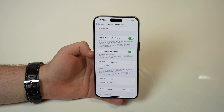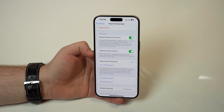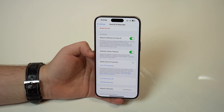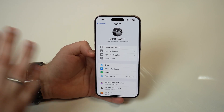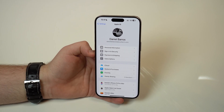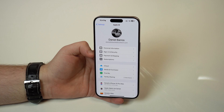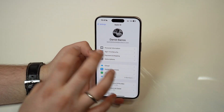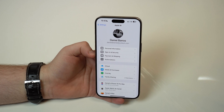Stolen device protection will actually create multiple layers of protection on some very sensitive features on your iPhone. Let's imagine a scenario where you lost your iPhone and someone found it, or maybe somebody stole your iPhone. The first thing these kinds of people will do is open up your Apple ID settings and start messing around there — disabling Find My, changing your passcode, changing your Apple ID. That was super simple to do, but with stolen device protection, there will be multiple layers of protection on those very important settings. The list is very long — stolen device protection will protect a ton of features on your iPhone.